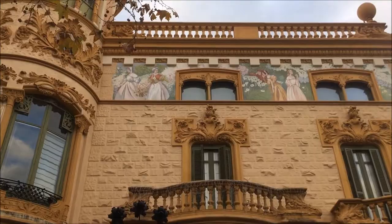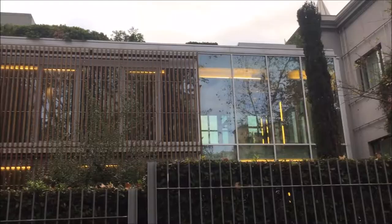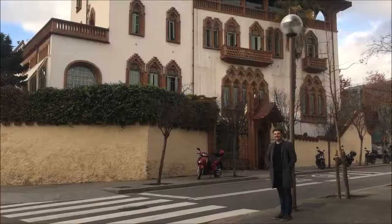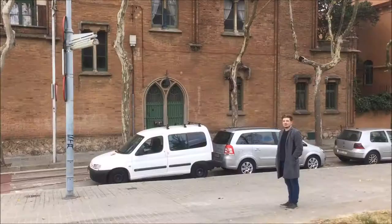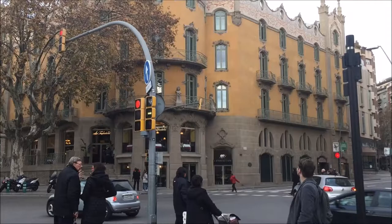Barcelona is full of wonderful and exquisite architecture, and one area of this beautiful city that holds some of these amazing buildings is the area of Tibidabo. Today we'll be focusing on four displays of architecture within this area: Casa Roviralta, Casa Fournells, the Cosmo Caixa Museum, and finally La Rotonda.